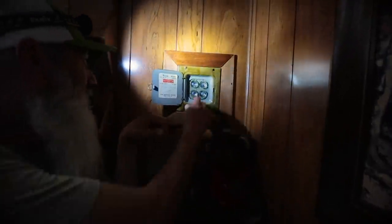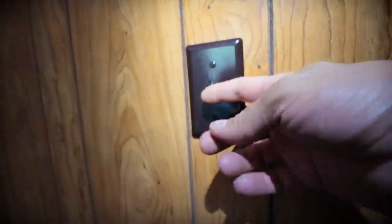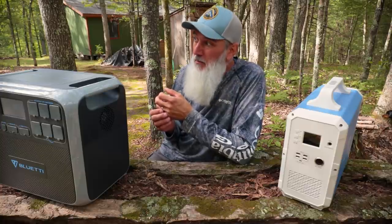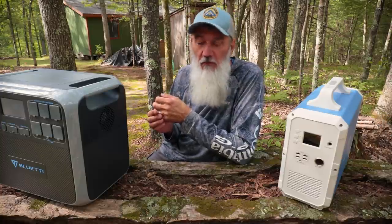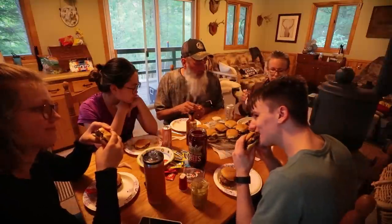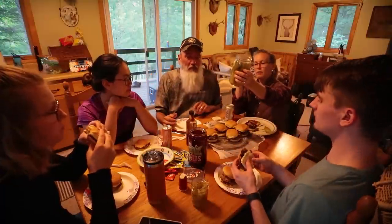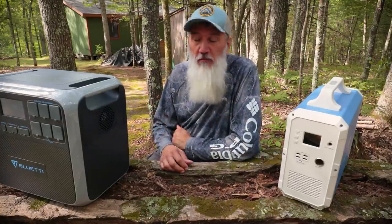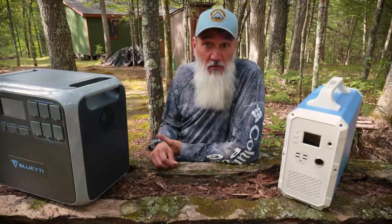It runs underground over to our cabin and is tied into a normal traditional fuse panel — not a breaker panel, fuses, like you would have in an old 1960s house. From there everything is wired normal: normal AC outlets, light switches, lights, and it worked out great for quite a few years. A little bit of a pain, hauling the generator here, bringing the fuel, having to fill it up probably once a day. But we wanted something more sustainable and quiet, something we don't have to listen to.